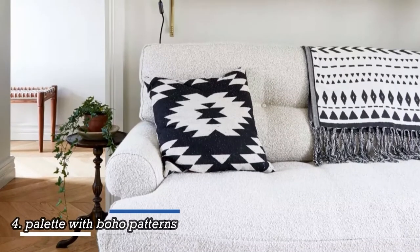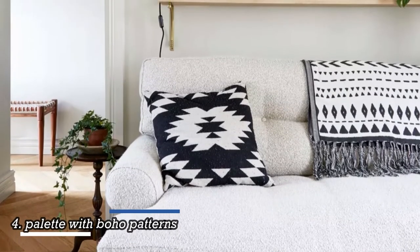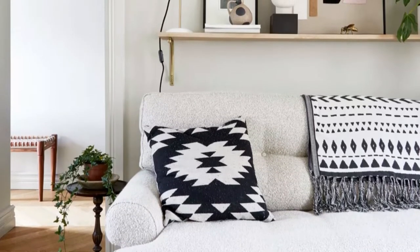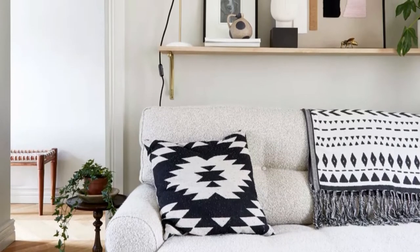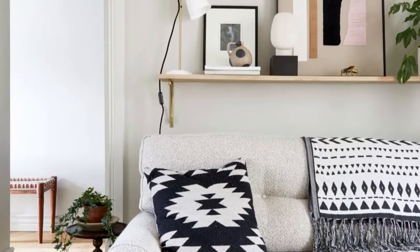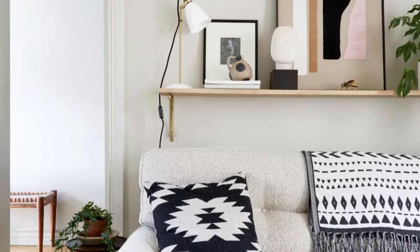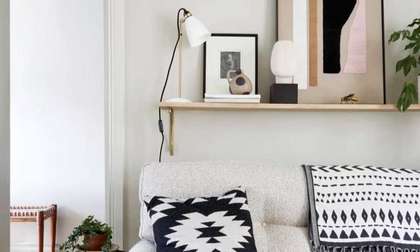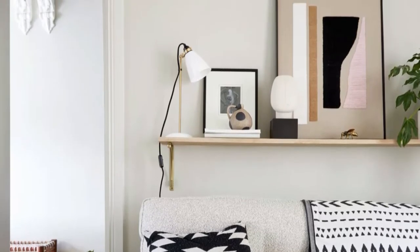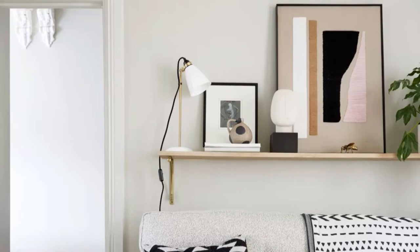Neutral tones will help a small room to feel larger. Light-colored carpets, walls and furniture are a great way to keep a space feeling bright and airy, whatever the size of the room. The wall-mounted shelving unit provides the perfect space for personal mementos and accessories. If you prefer a modern small living room idea like this one, then simplicity is key.